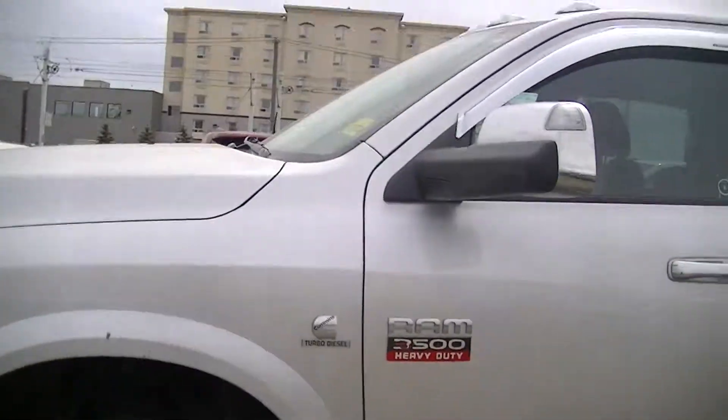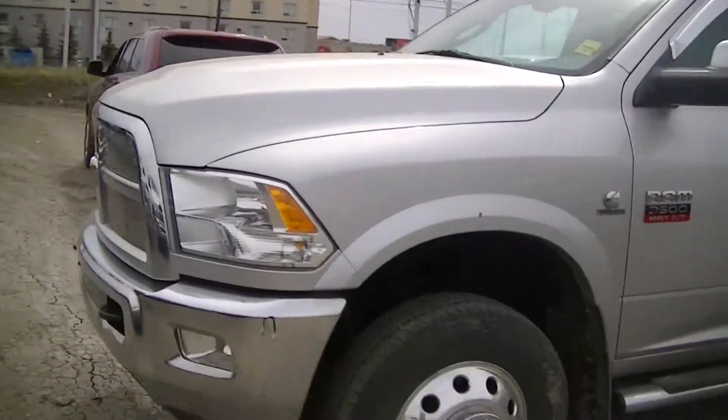Alright, let me know if you have any questions or if you'd like to book a test drive. You can give Jordan a call at 780-473-6388.